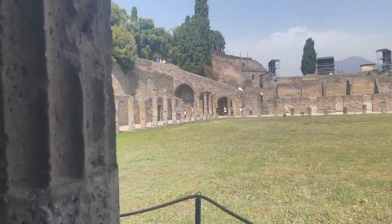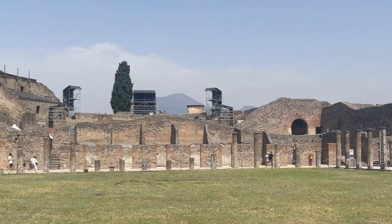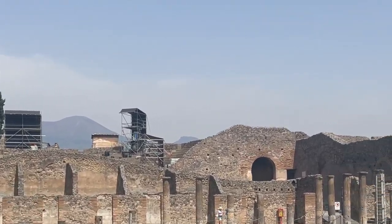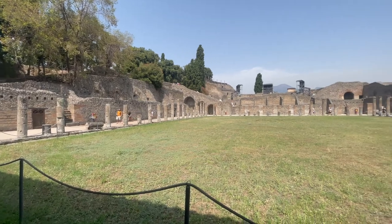That's Mount Vesuvius, the mountain that you're going to climb this afternoon. Who's going to climb Mount Vesuvius? Here you can see Mount Vesuvius in the background.